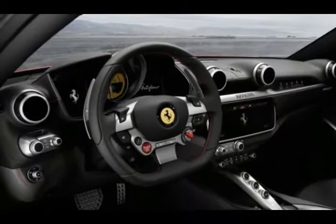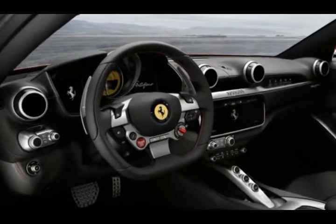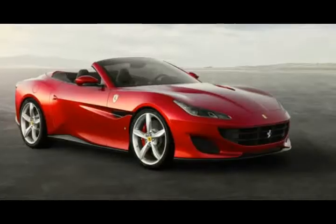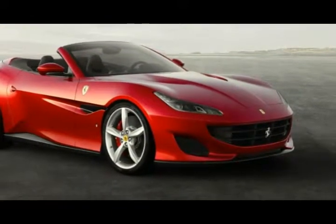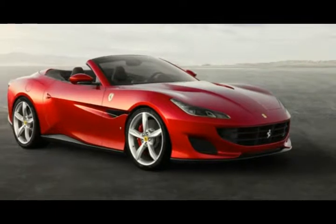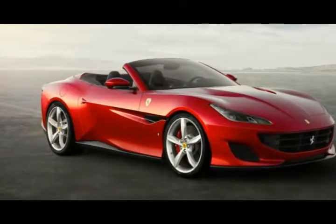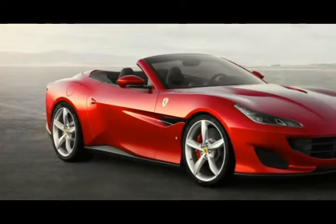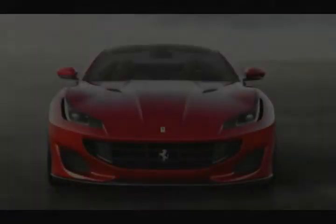These measures allow the high-revving V8 to produce an estimated 591 horsepower and 561 pound-feet of torque — gains of 39 horses and 4 pound-feet. Ferrari says the Portofino will make its way from 0 to 62 miles per hour in just 3.5 seconds. That may be a conservative claim, considering our test of the California T returned a 0 to 60 mph time of 3.3 seconds. Ferrari says the new model will top out at over 199 mph.